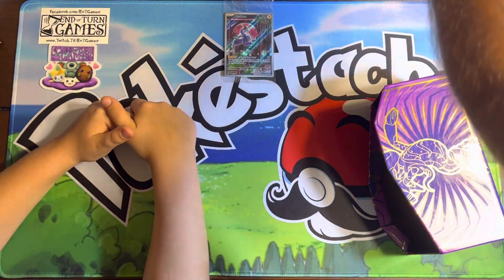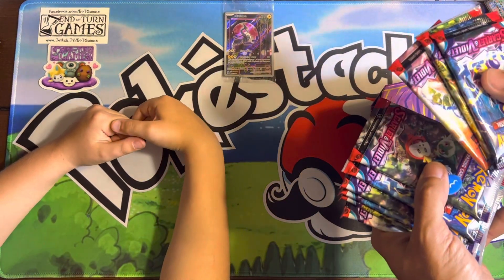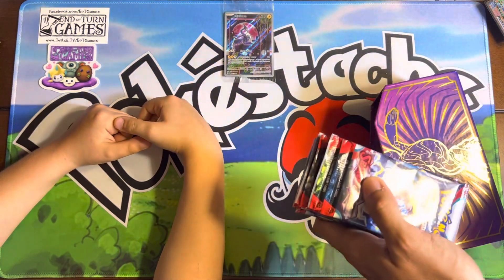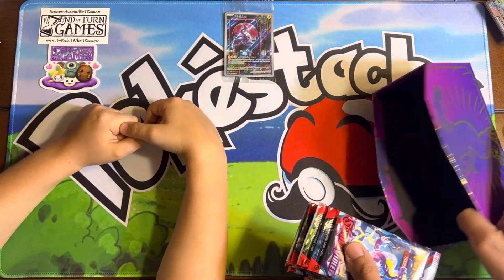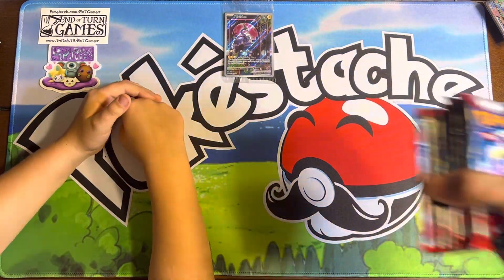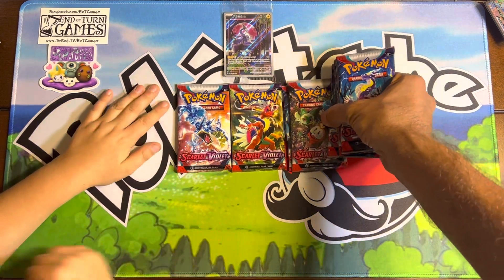Should be — how many booster packs? One, two, three, four, five, six, seven, eight, nine. Excellent — nine Pokémon booster packs. Nine or ten? Crown Zenith comes with ten because they didn't make booster packs a bunch of boxes of those.